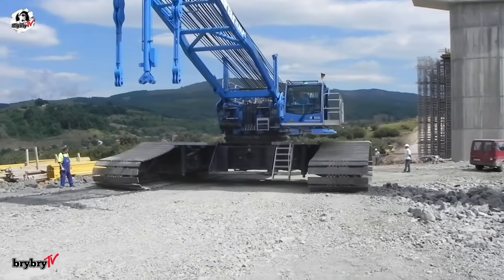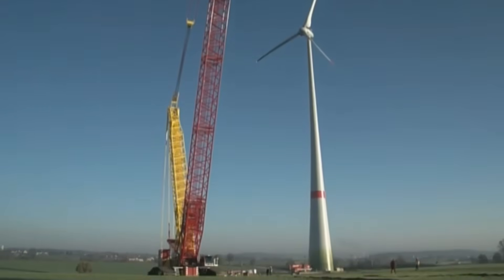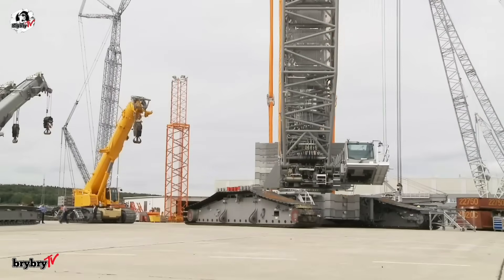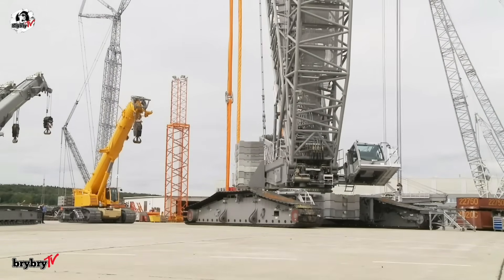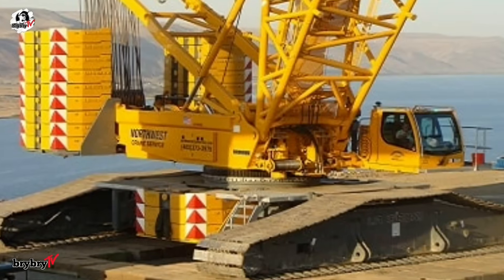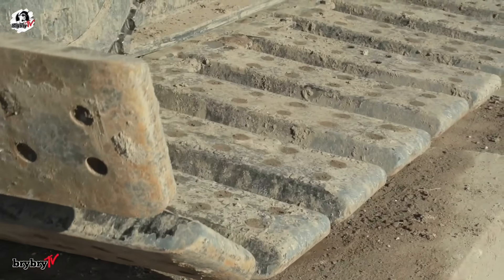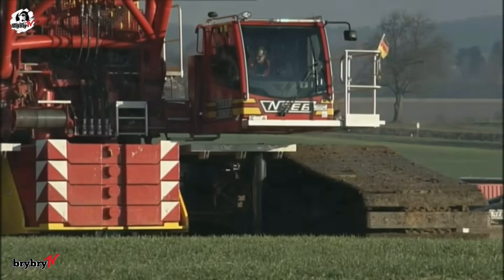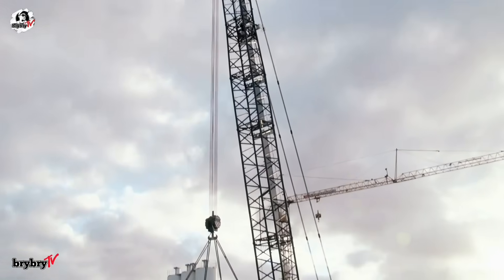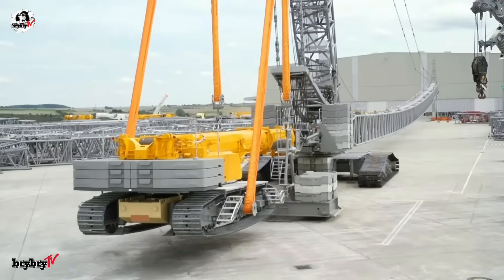Over its 13-year production run, 223 units were built, each contributing to major infrastructure projects around the globe. As of 2021, the LR1600-2 passed the torch to its successor, the Liebherr LR1700-1.0, offering even more power and lifting capacity. With 400 kilowatts of engine power and a travel speed of 1.36 kilometers per hour, the LR1600-2 blended raw strength with precision engineering, proving itself a cornerstone of modern crane technology.